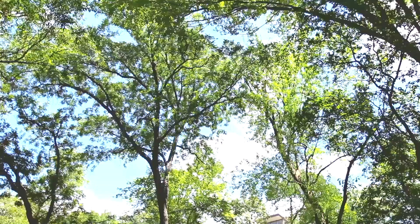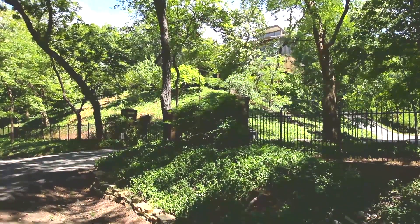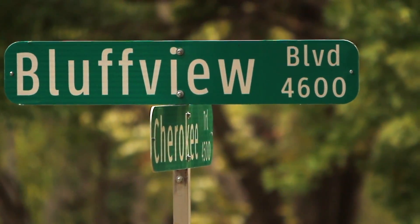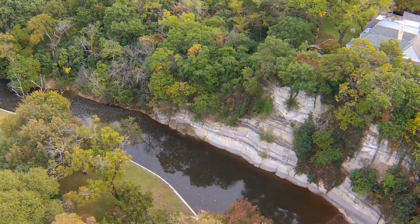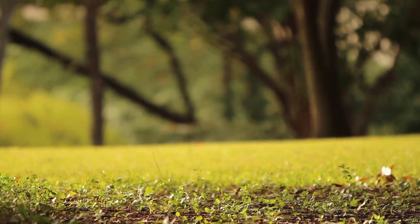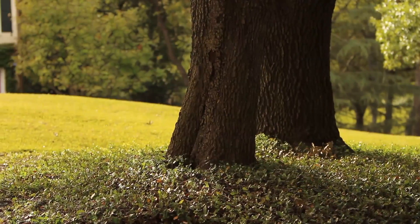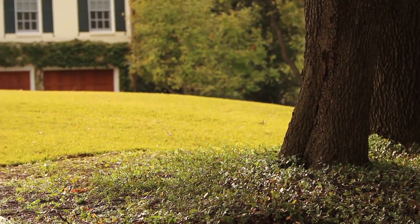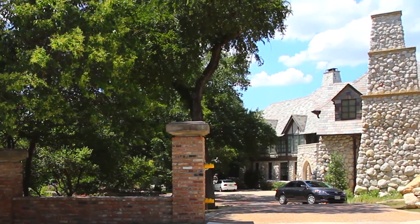People always joke about Dallas being flat, but the truth is that we have some really beautiful and varied topography, especially here in Bluff View. I'm Robbie Briggs, and today we're focusing on an area known for rolling hills and 50-foot cliffs that overlook Bachman Creek. Because the lots in this neighborhood are large — up to several acres in some cases — it's become a well-known spot for top architects to create some really spectacular homes.